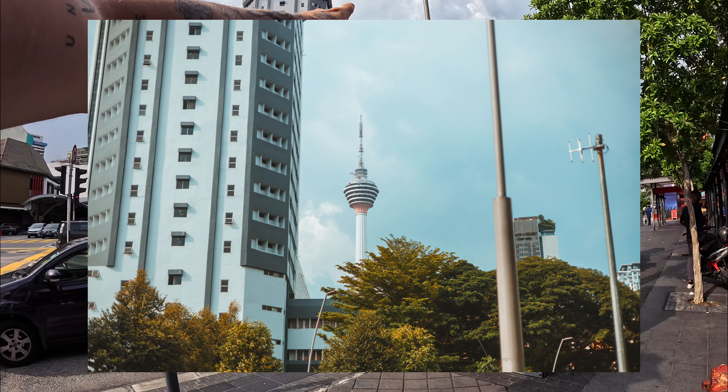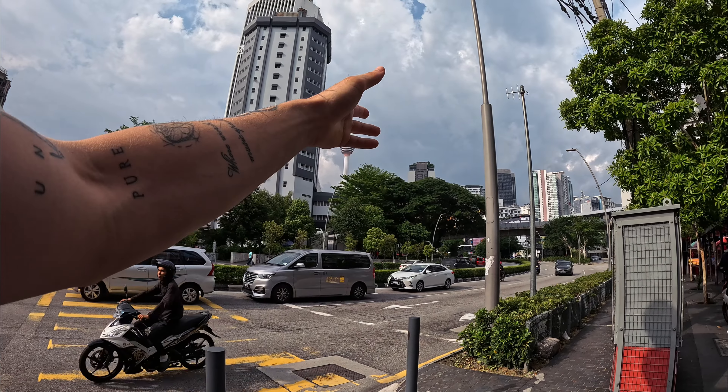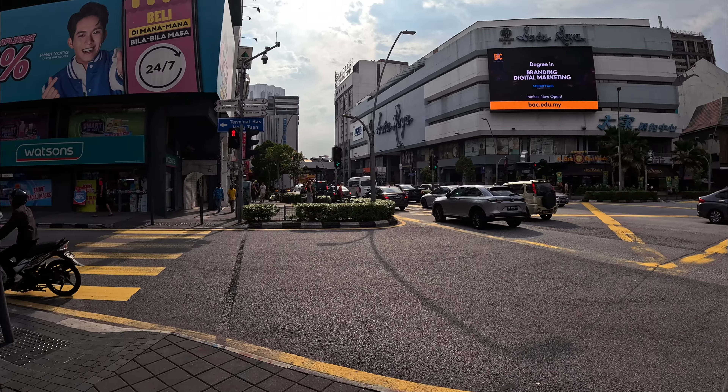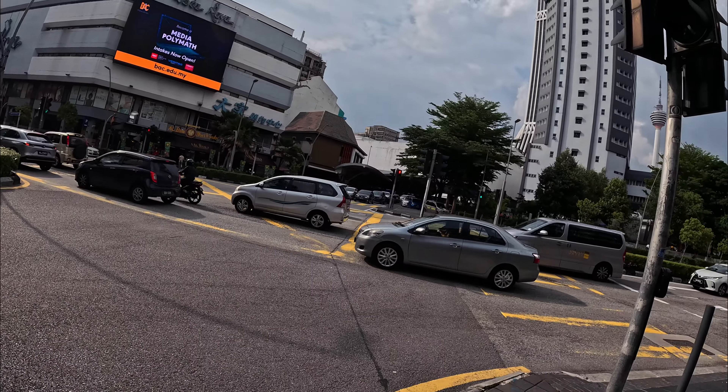This is the KL Tower — I was on the top a couple of days ago. From here it looks actually pretty small, but that building is about 421 meters tall, so a very very tall building with a very nice view from the top.